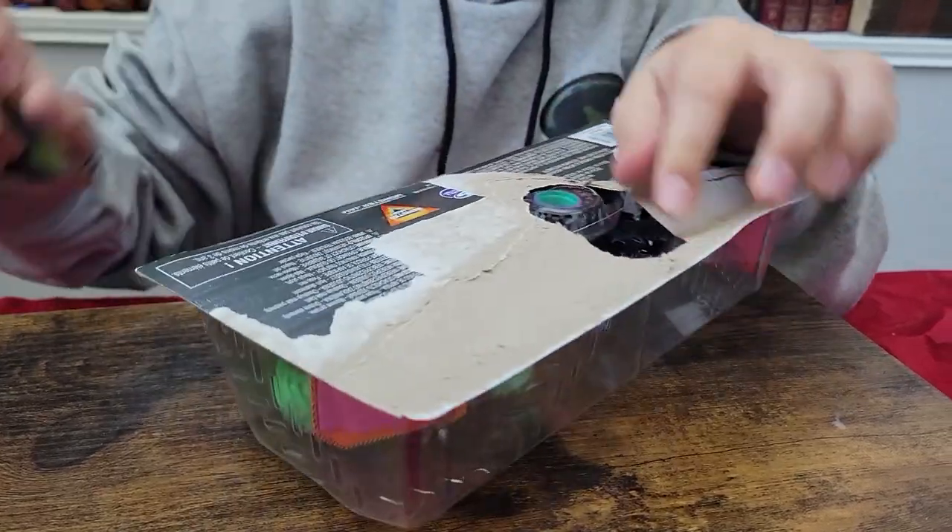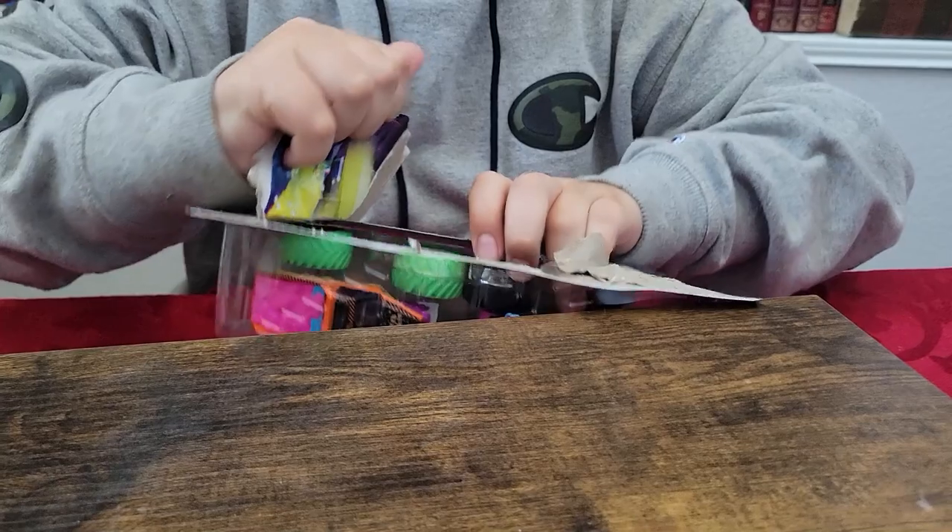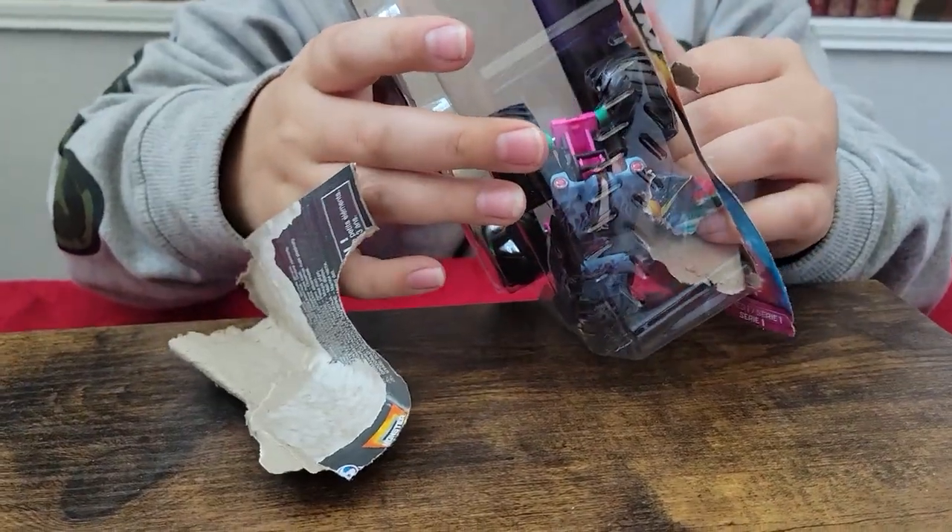He had to stick his finger in there to get it open. This two-pack also has the Grave Digger Nitro, which I really really like, and there goes Earth Shaker.